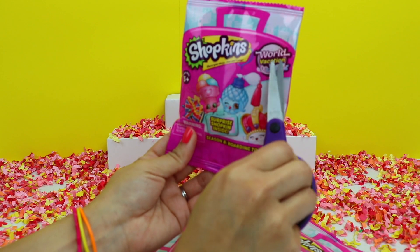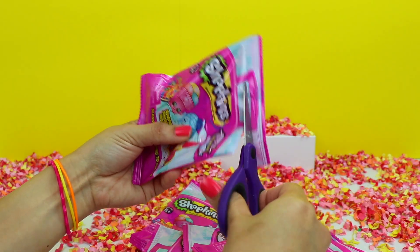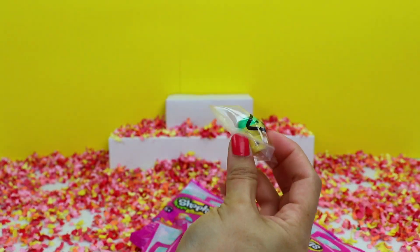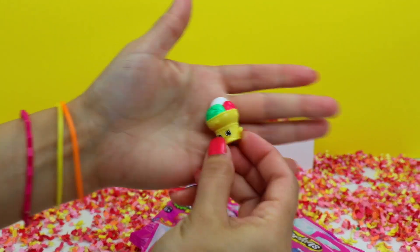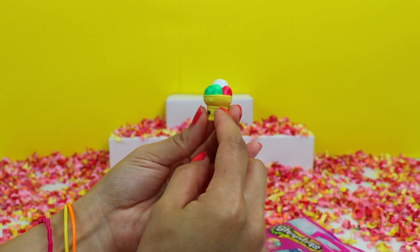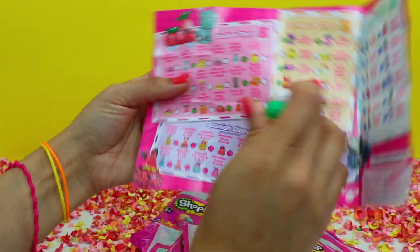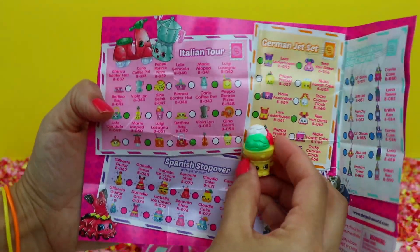These are from the World Vacation Season 8 Boarding to Europe Edition. Let me get this one open first. Here's our flyer and our character bag. Wow, this is so cute. It's a little ice cream cone with pink, white, and green ice cream on it. Let me open up the flyer and see what this one's name is. It's Gino Gelati from the Italian Tour category.